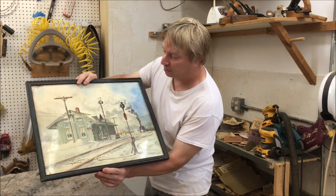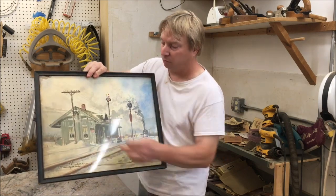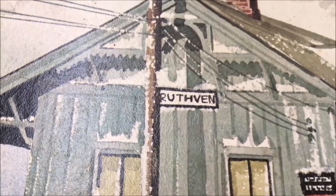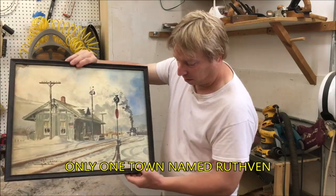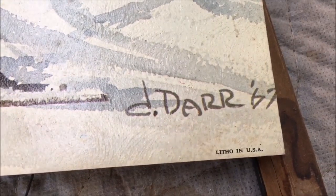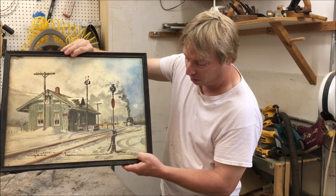I've since looked up what this name is here — Ruthven — and that is Ruthven, Iowa. And the name at the bottom is Dar; I can't make out the first initial, but it's Dar.